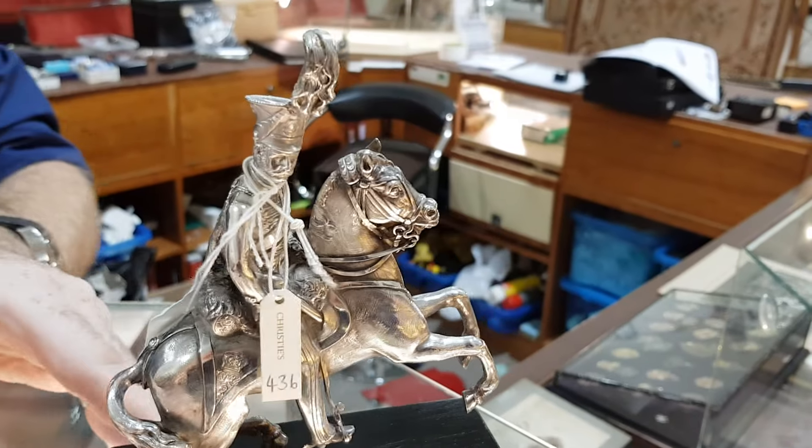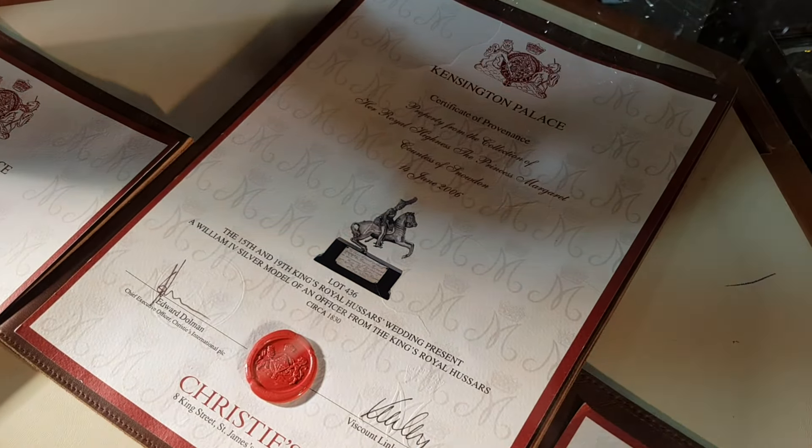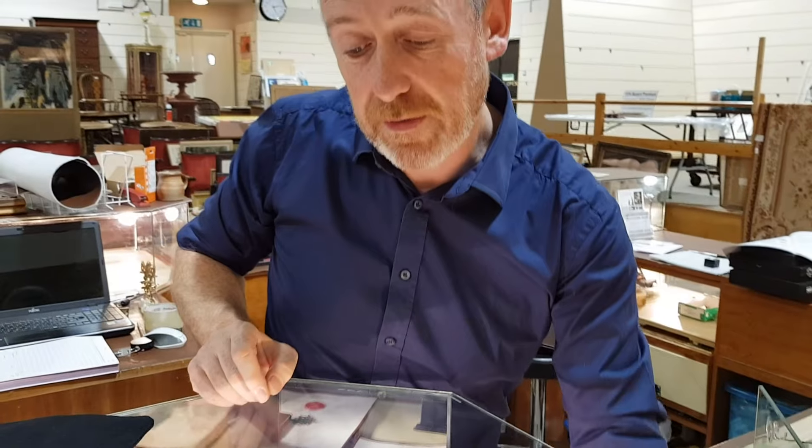There is a certificate of provenance that goes with it. I think it sold for close to £15,000 in the auction, and the estimate here is £5,000 to £8,000.